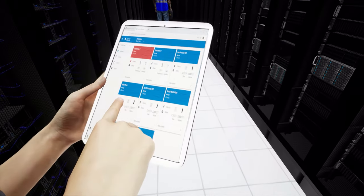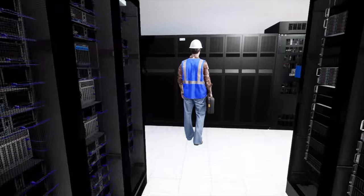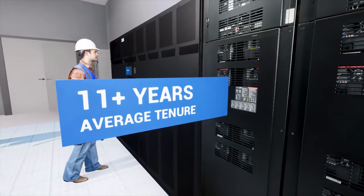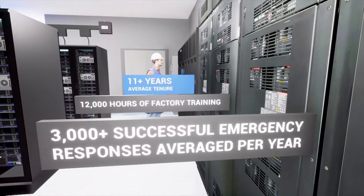Remote monitoring services provide additional peace of mind, with highly trained technicians who monitor customers' UPS systems around the clock, leveraging predictive analytics to mitigate downtime, and dispatching field technicians when sudden unexpected events occur.